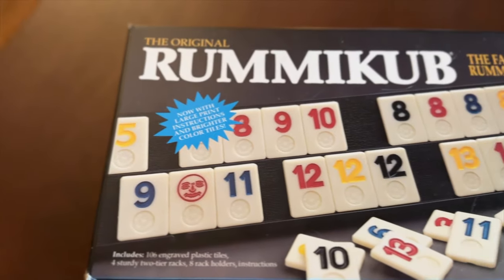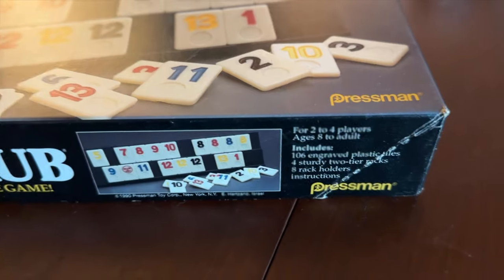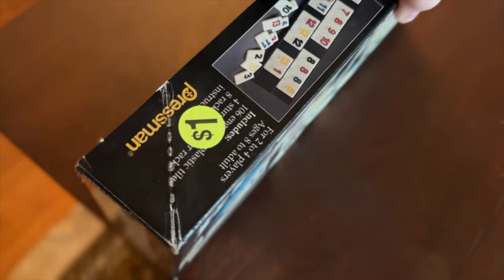Another random thing I picked up was this vintage Rummikub game — it is pronounced 'Rummy Cube,' I looked it up. I actually love this game so much; we love doing game nights and this is honestly in my top five. It was only a dollar, and when I opened it up it was brand new — still in the plastic, never been used. Absolutely love this. If you've never played Rummikub before you should definitely check it out because it's a really fun game.